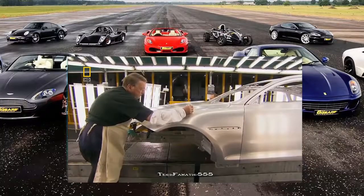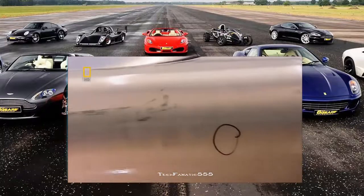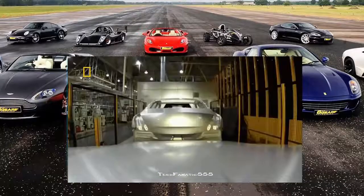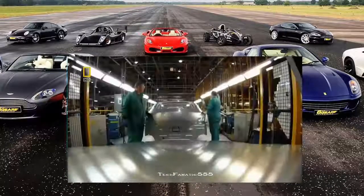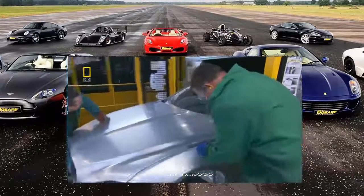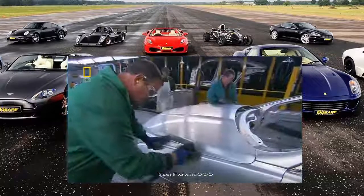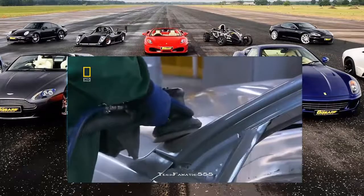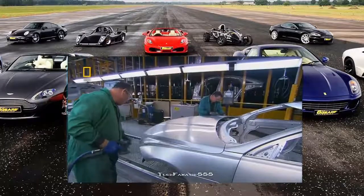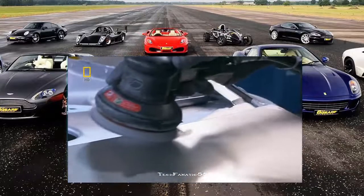Even the slightest nick, dent, gap, or misalignment will impact aerodynamic performance. Seconds after Warwick has marked any snags on the body, it's into the repair shop where metal workers fix the snags. Sanders, buffers, and polishing rags are the tools of this trade. At the end of this line, the XJ has the perfect body.